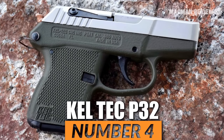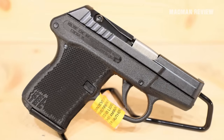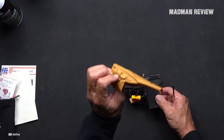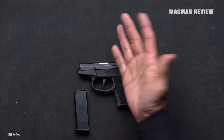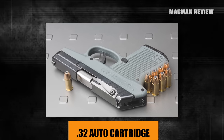Number 4: Kel-Tec P32. The Kel-Tec P32 is a lightweight, compact, semi-automatic pistol weighing in at just 6.6 ounces. This firearm is specifically designed for deep concealment, making it an excellent choice for pocket carry. Its small grip size and light recoil also make it well-suited for shooters of smaller stature. Chambered for the .32 auto cartridge and boasting a 7+1 capacity, the P32 offers versatility for various carry situations. It features an internal safety, built-in sights, and a smooth, easy-to-operate action, prioritizing reliability through straightforward design.